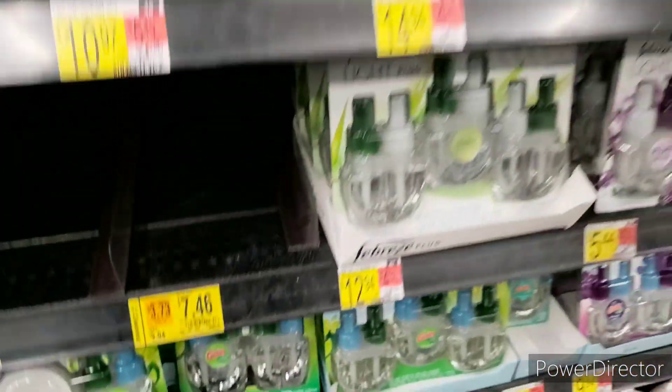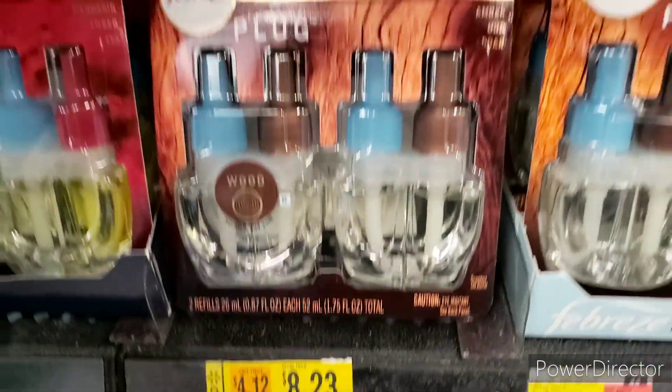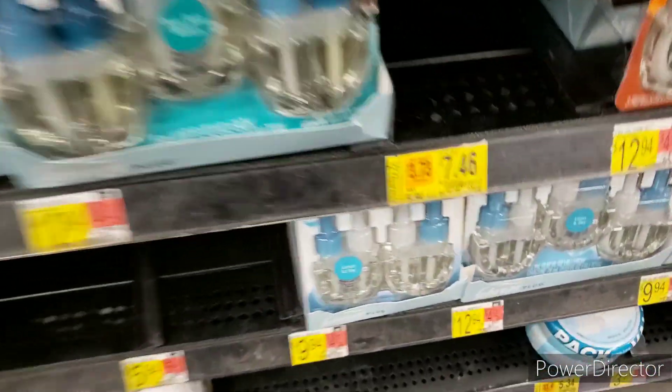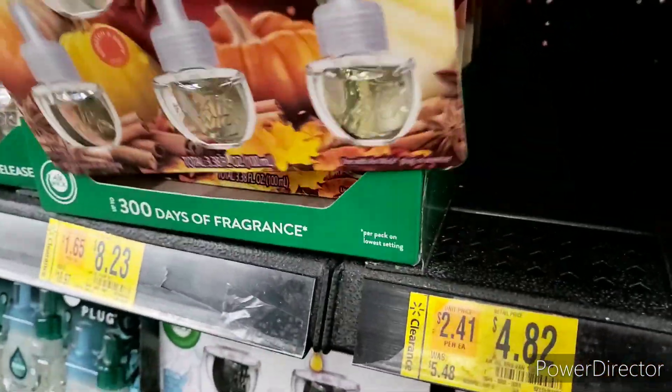Let's see what else we have. We do have this one — it's $8.23, still too high for me. There was another one that was $7.46. This other one is also $8.23 if you guys are interested — here's a visual of the UPC.